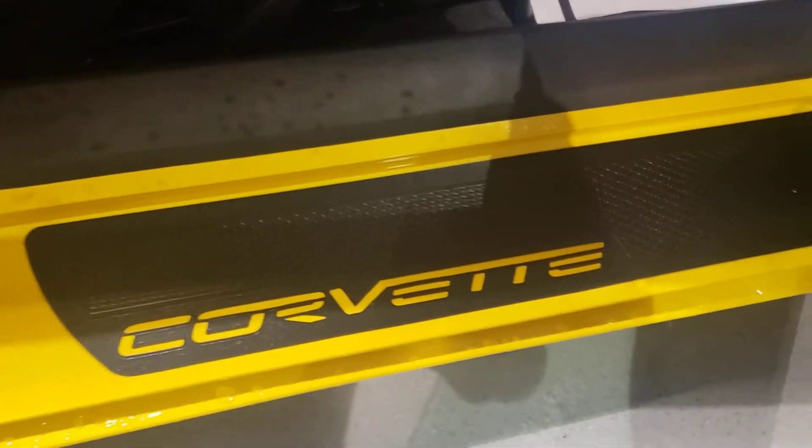Shot of the passenger side too. Even the door sills look great and aren't beat up. So all around it's a very, very nice car.